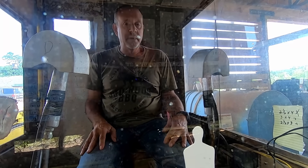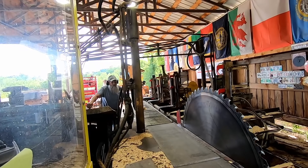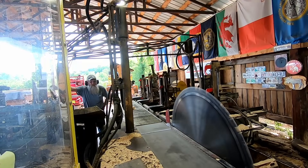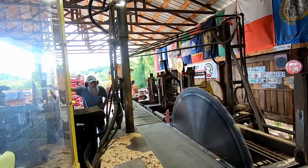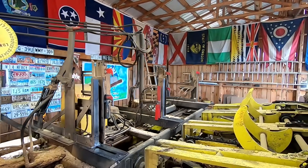Hello everybody, gonna make you a random sawing video. Let's get the bus motor fired up — I haven't made one of these for a while. Today's topic is bridge decking: cutting three-and-a-half by five-and-a-half. Let's get our first victim.